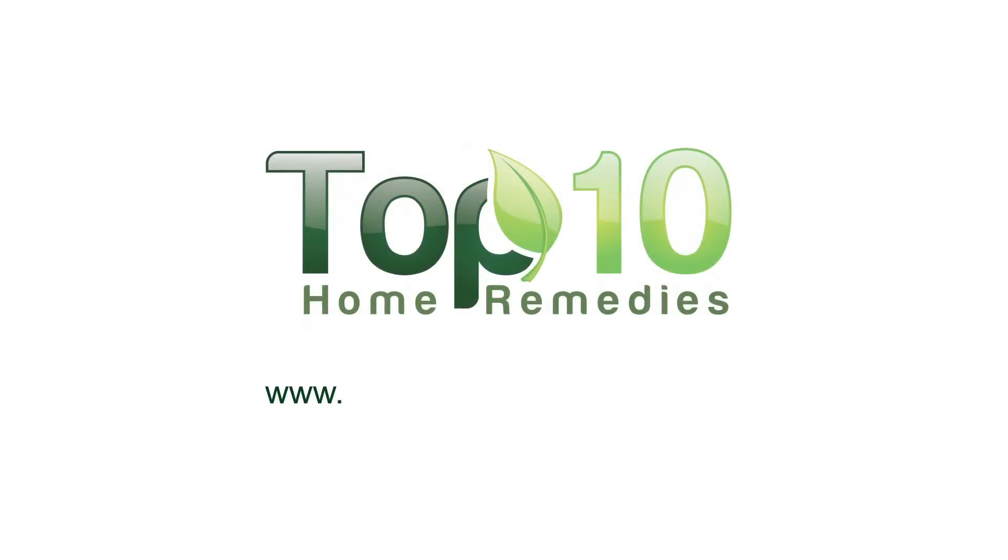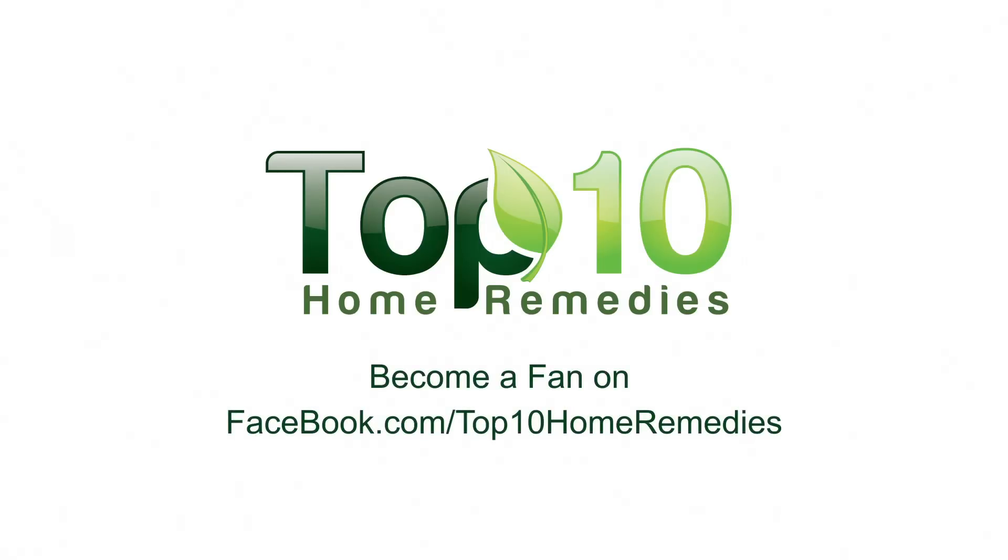To explore more time-tested home remedies, check out our website at top10homeremedies.com. Know of other successful remedies? Share with us.